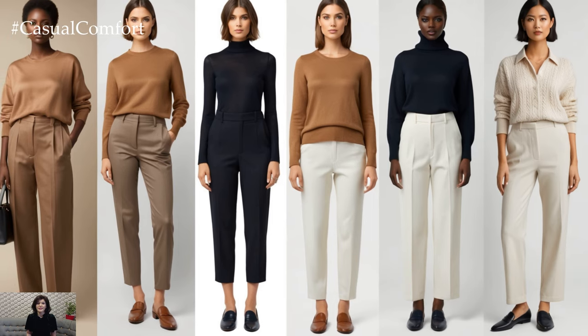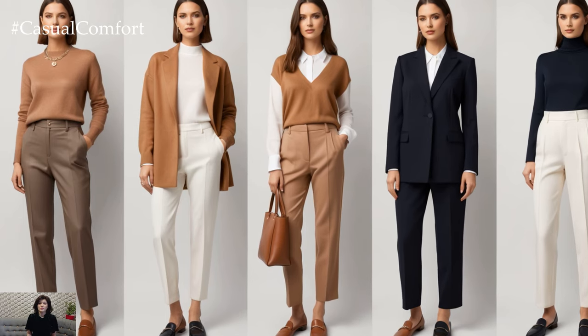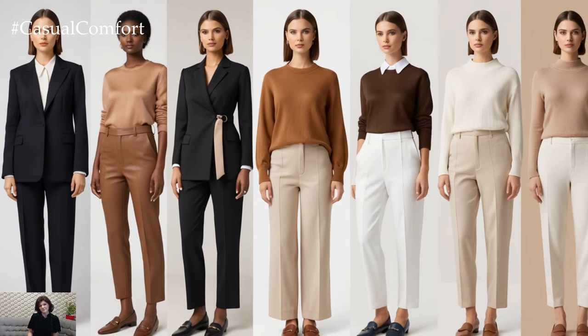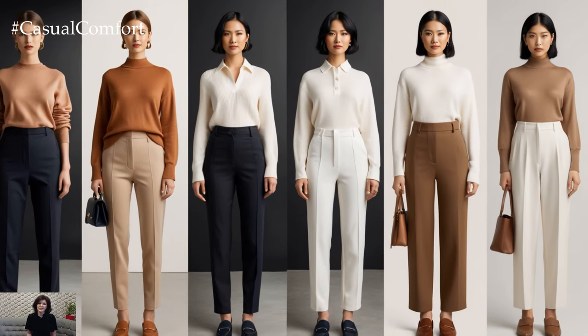When you stick to one color, it also draws attention to the quality of the fabrics and fit of your clothing, which naturally makes you appear more put together. To make your monochrome look more dynamic, play with different textures. A silk blouse paired with wool trousers or a knit sweater adds depth and interest, keeping the outfit from feeling flat.